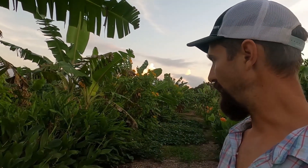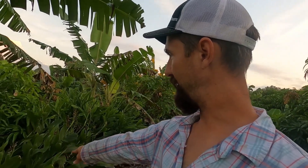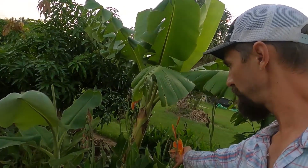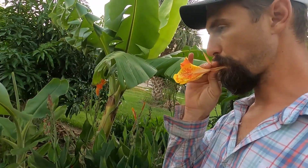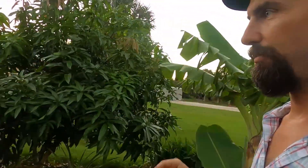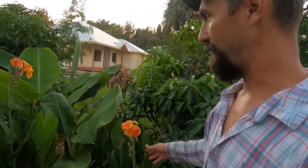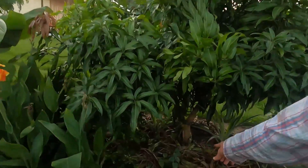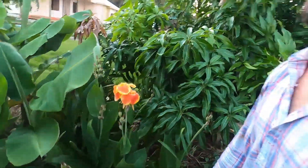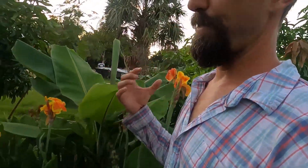You'll see in between the galangal, this is canna lily. Some of them have just finished flowering and some are still flowering. A lot of these have a little honeysuckle-like nectar at the back end of the flower you can enjoy, but mostly I grow these canna lilies for the same thing — biomass production. I cut them and just feed them onto the bottom of the trees along with the bananas. Those have been the best summer biomass production plants I've used.